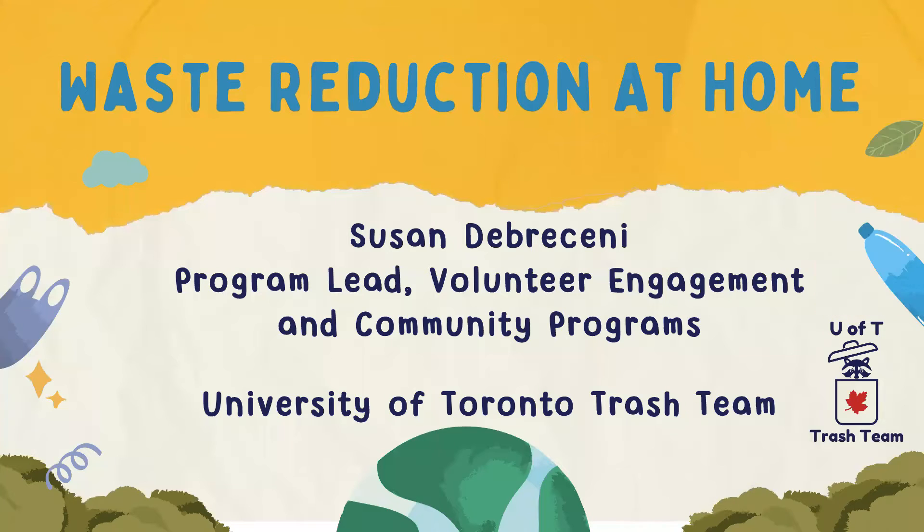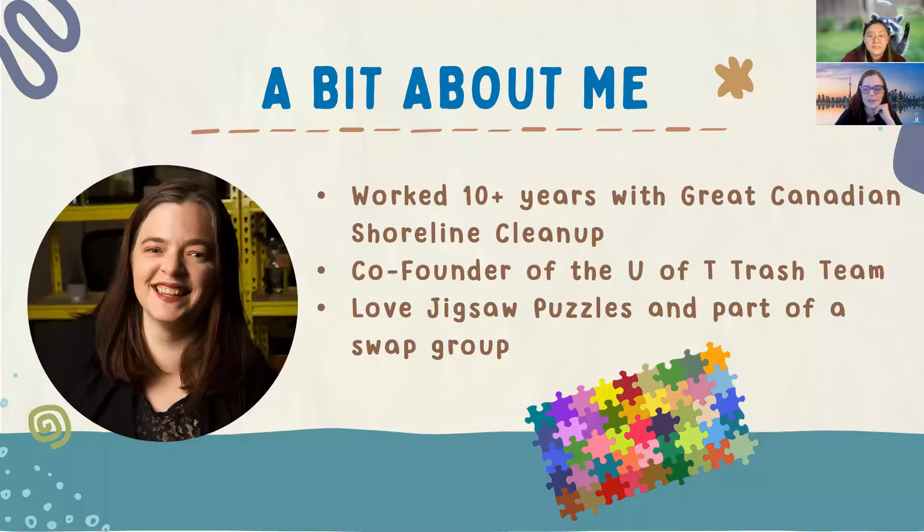Welcome everyone. We're excited to talk about waste reduction by sharing some of our team's experiences participating in a home waste audit, as well as a few tips. I'm Susan and I'm joined by Zoe, Chelsea, and Emily from our team. As the program lead for volunteer engagement and community programs with the University of Toronto team, I'm also one of the co-founders, and I spent about 10 years working for the Great Canadian Shoreline Cleanup.